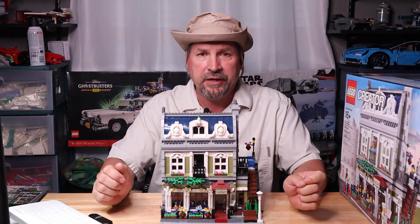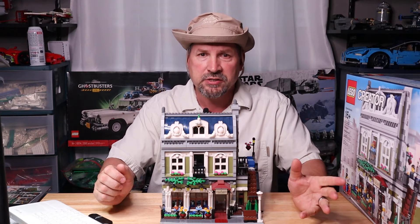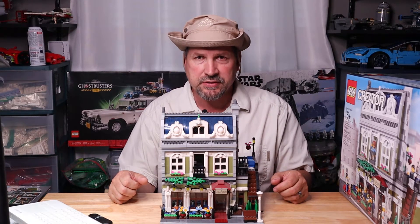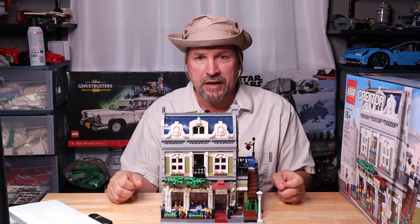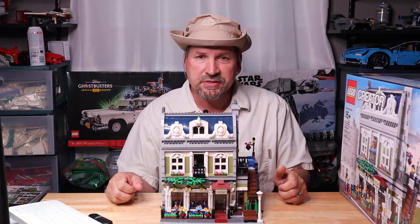So it is set 10243 Parisian Restaurant, Creative Expert. This set was released in 2014 and retired in 2019. It comes with five minifigures, and the retail price was $159.99 with 2,449 pieces.